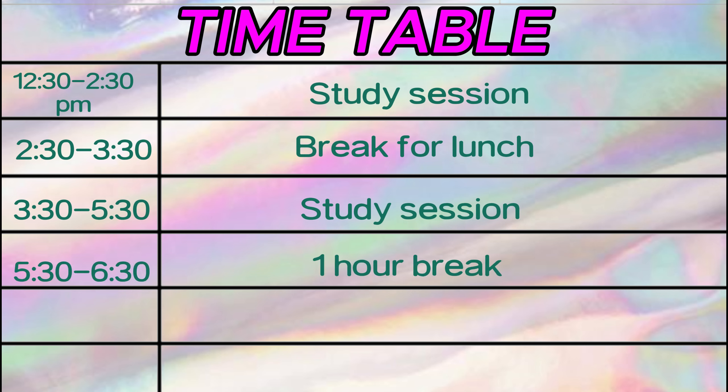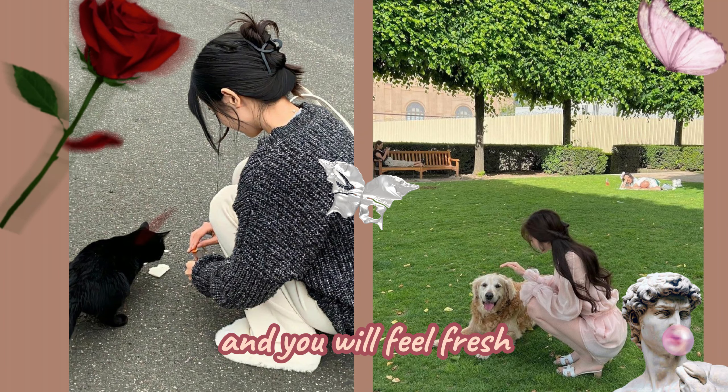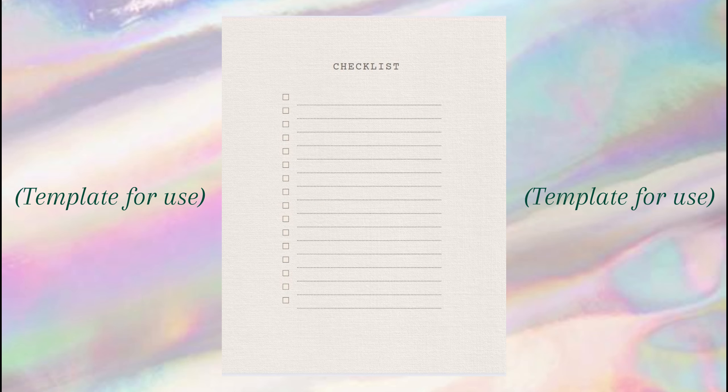From 5:30 to 6:30 p.m. will be your break, and I want you all to go for a walk. At this time you will not sit in the room — move out of the house. Go to nature and you will feel fresh. From 6:30 to 7:30 p.m., this is the time when you will organize yourself for the next day — create a list of pending work, set your bag, or create a checklist.